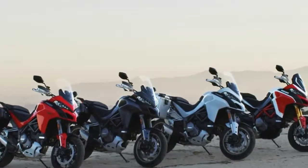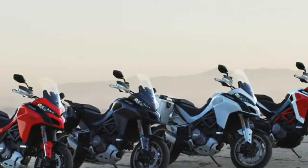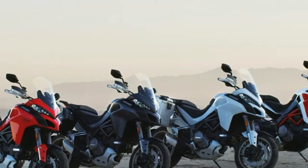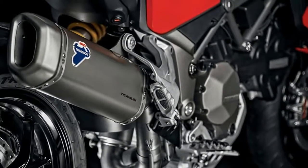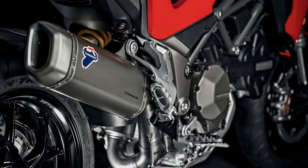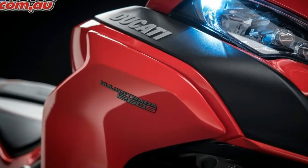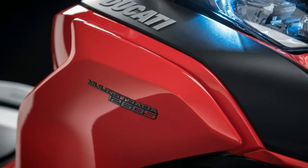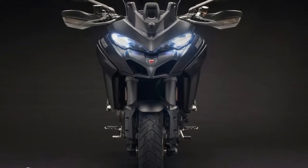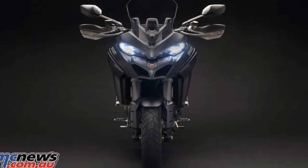The overall design isn't exactly an exercise in subtlety, with plenty of the typical adventure-tastic features you'd expect, at least at the entry and the fly line. A bird's beak fairing leads the way with super bright LED headlights in what can only be called an angry bird arrangement, because that's exactly what it looks like head on. Not saying it's bad, just saying it is.